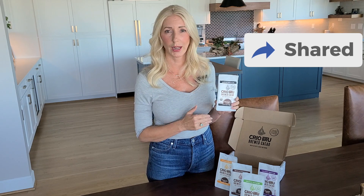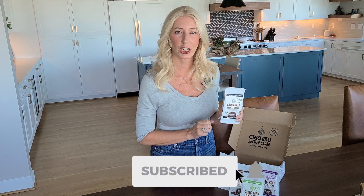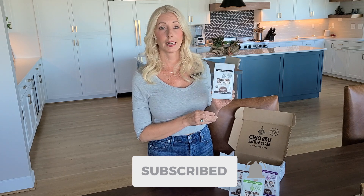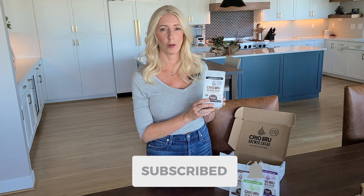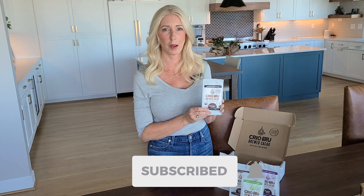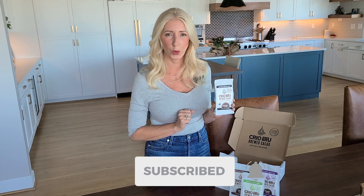I'm going to go ahead and brew some and then come back with a taste test. If you're enjoying this information, give this video a thumbs up — it really helps my channel. Share it with friends or family if you know someone who might enjoy this cacao. Definitely subscribe to my channel if you're interested in more non-toxic, USDA organic, and natural superfoods like this cacao. Make sure to hit the little bell too so you get notified when videos come out. Stay tuned — I'll be right back with the taste test.